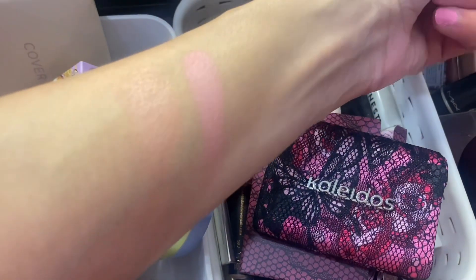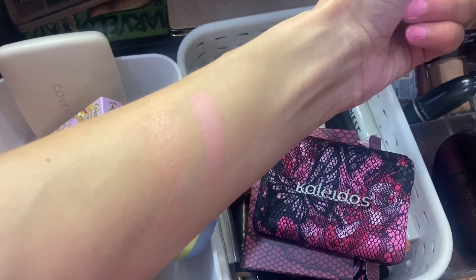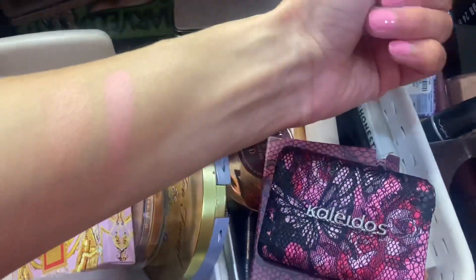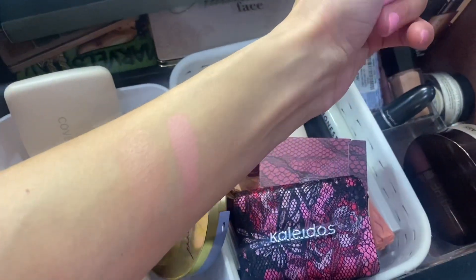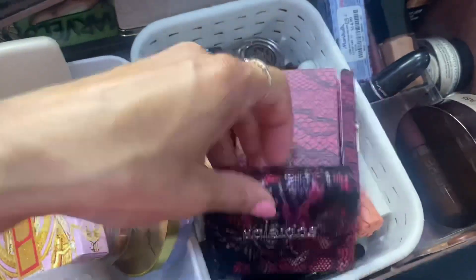For blush swatches: the first one is the Cover FX Soft Peach — really pretty, I mixed the two shades together. The second one is the Colitis blush — it's a nice bright pinky blush. The packaging is really pretty.